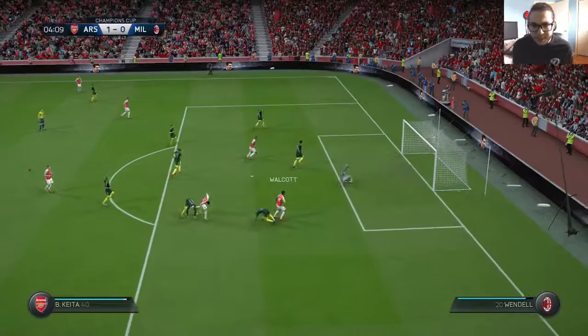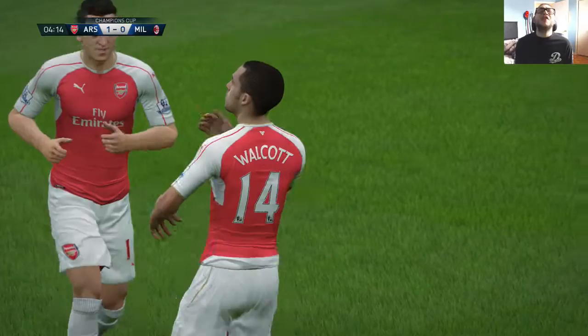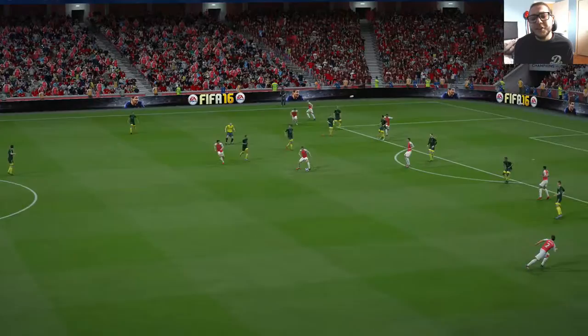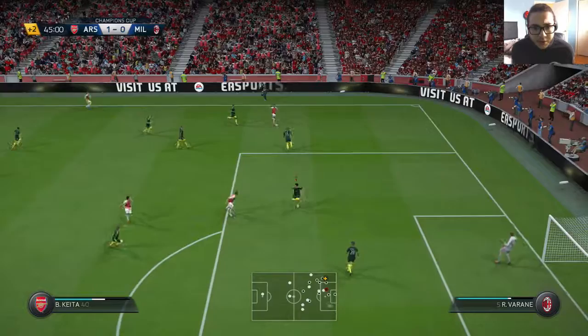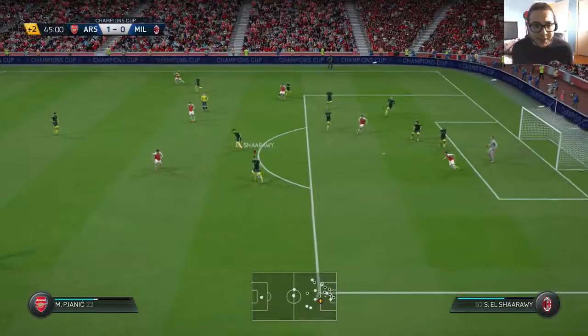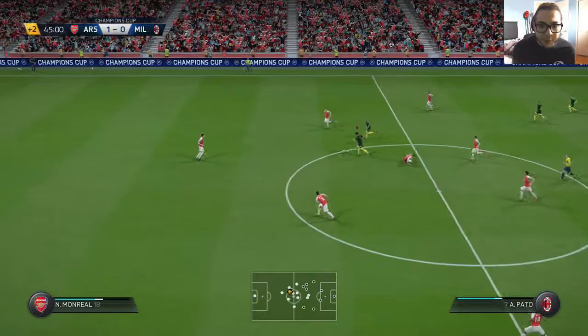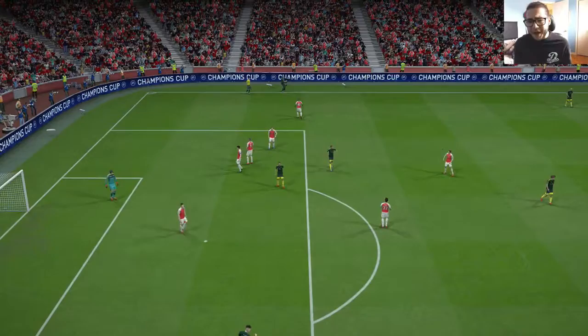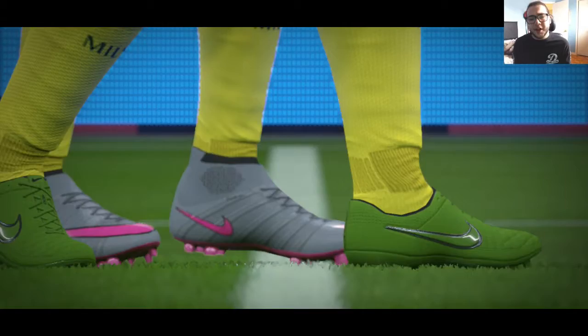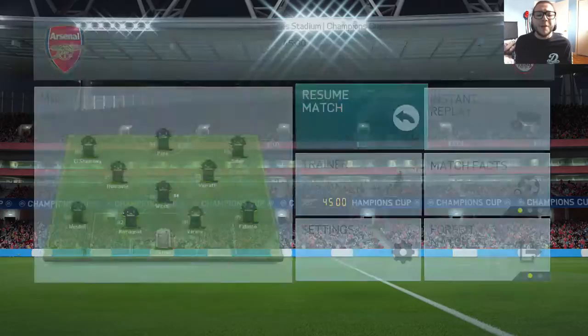Walcott starts them off with a goal in the fourth minute. They were just passing — Ramsey plays it to Walcott, Semedo tries to make a challenge, and Walcott puts it into the back of the net. It's 1-0 in the fifth minute. At halftime it's still 1-0 for Arsenal. I have three shots on target; they have four. We need to pick up a goal in the second half.